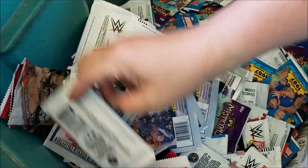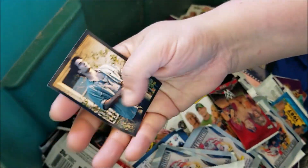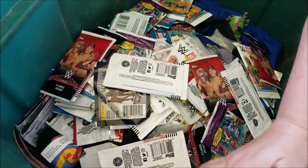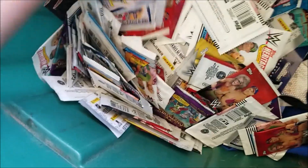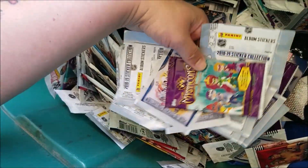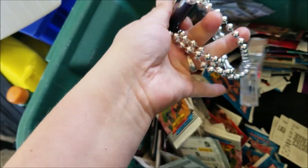We'll keep the Star Wars ones for us and the Justice League ones — Reagan will want those. The Justice League pack is open so the other cards must be in here somewhere. We'll keep those and try selling the rest; if they don't sell, we'll just donate them somewhere kids will enjoy them.